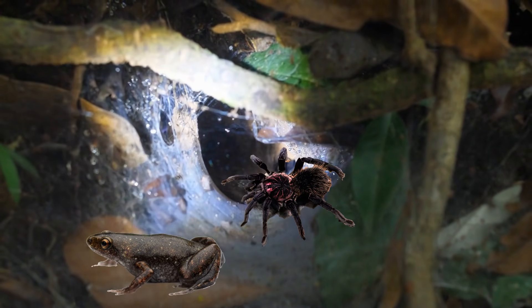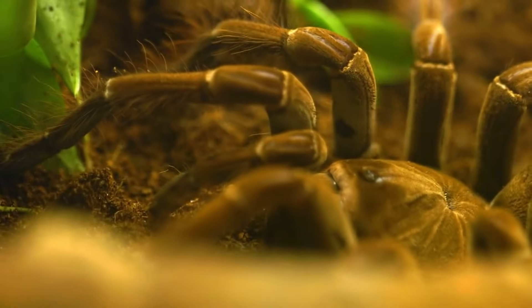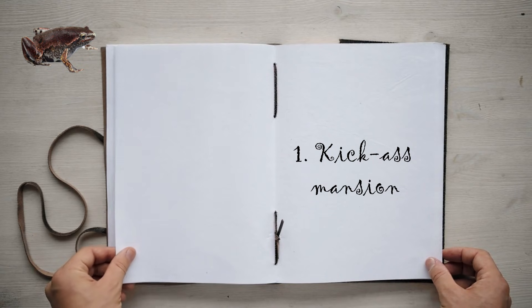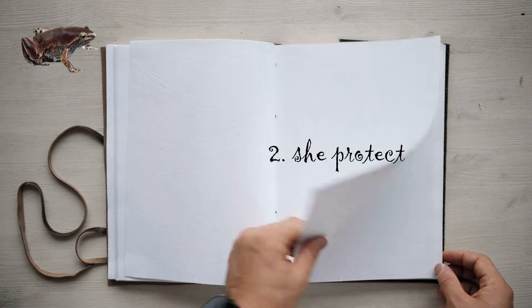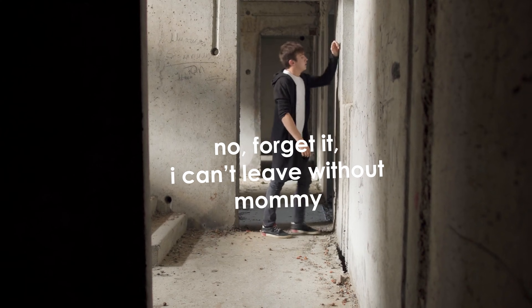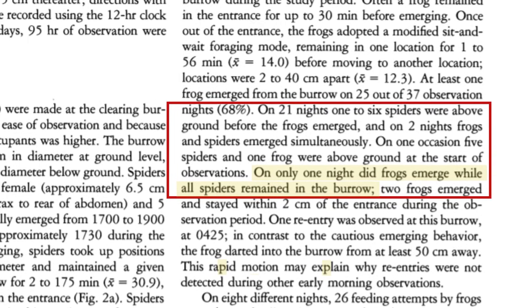When researchers move too much or flash too bright of a light at the burrow, the frogs would scurry beneath their tarantula host, just like how cats zoom under couches whenever the doorbell rings. This leads scientists to think that Dotted Humming Frogs are attracted to these tarantulas not just because they can hide in the spider's burrows, but because the spiders themselves also act like gigantic guardians. Frogs seem hesitant to leave a burrow if a guard spider isn't outside — frogs came out alongside or after the tarantulas did on all except for one night that the researchers observed them.